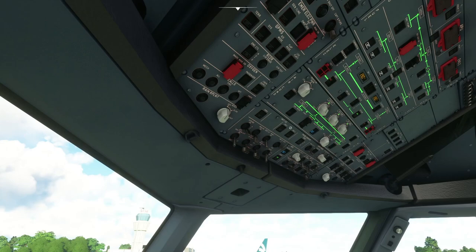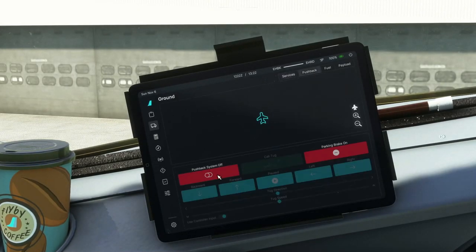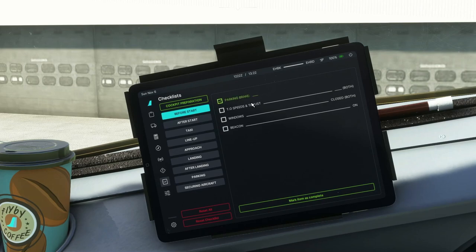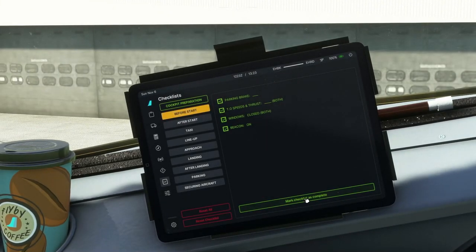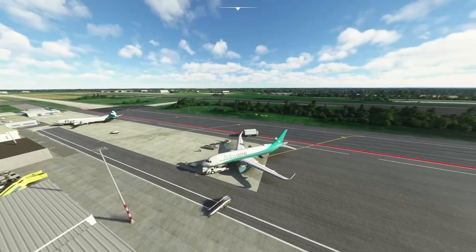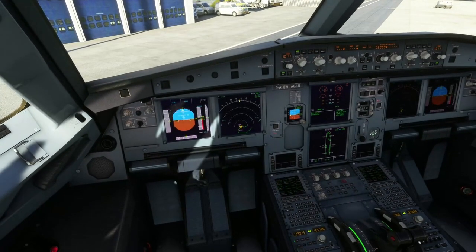They've started the APU — the Auxiliary Power Unit — which you can think of as a small engine. It provides bleed air — high-pressure air — into the main engines to spin them up until they can inject fuel and sustain themselves. Because these jet engines are so powerful, they need a separate engine just to start them. The APU can also provide electrical power to the aircraft, so it's common on jet aircraft. We just completed another checklist, and that noise is just the APU — the main engines behind us haven't even started yet.